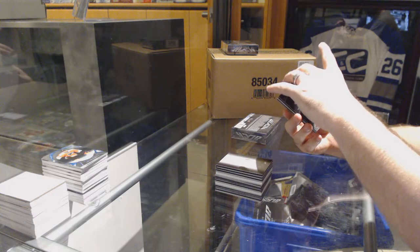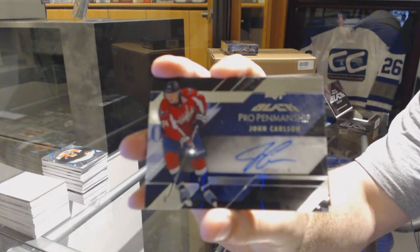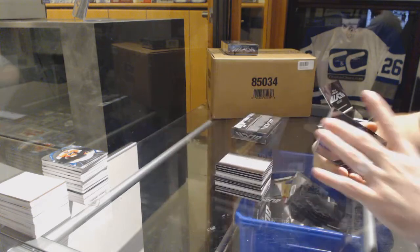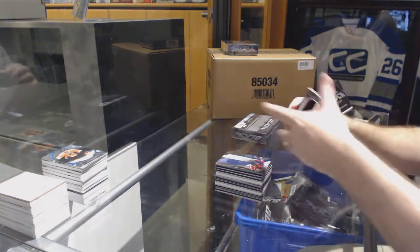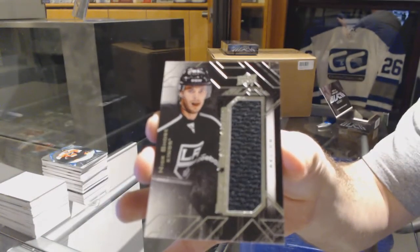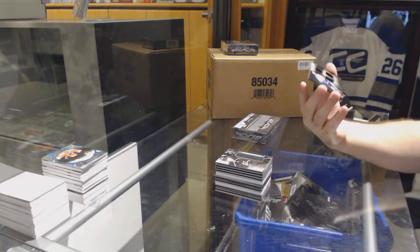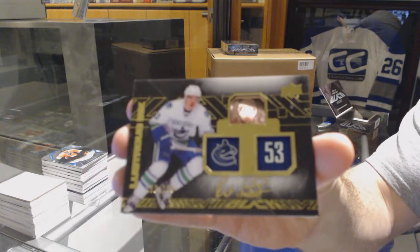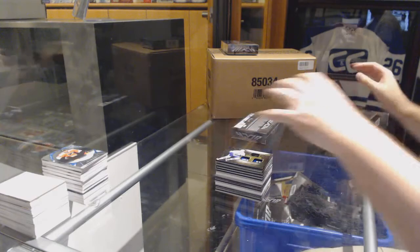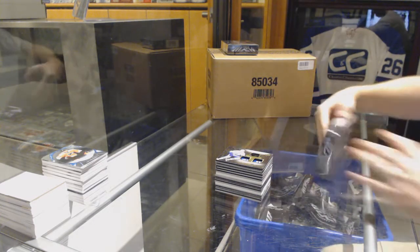For the Washington Capitals, pro penmanship of John Carlson. For the LA Kings, Nick Shore jersey. And for the Vancouver Canucks, number to 199, lustrous Inc., Bo Horvat. Final box.